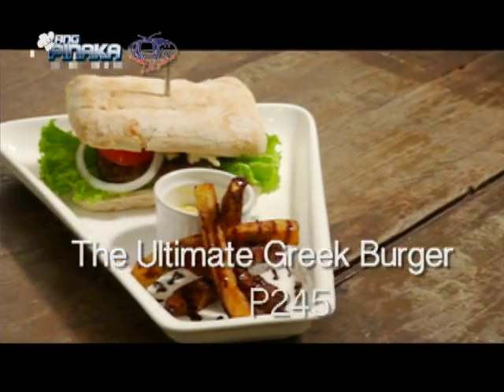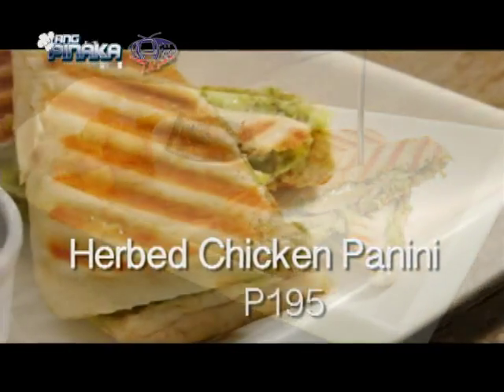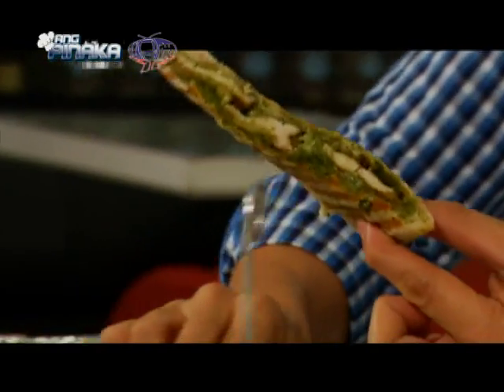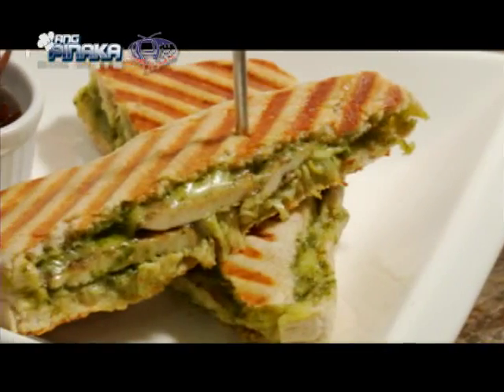This one is called the ultimate beef burger — all beef patty with herb cheese, together with our chocolate fries. If you want to try something a little healthier, it's the herb chicken panini. I'm going to go with this because how do you say no to melted cheese? Melted cheese, chicken and pesto. Crunchy panini. Some of the fries — very sinful. That's why this had to be healthy, because this is sinful.